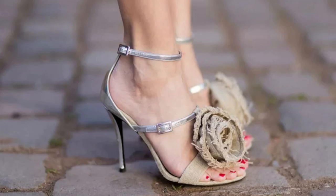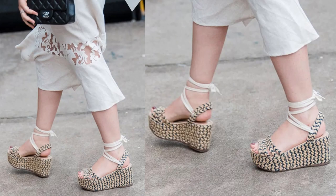Number 21: Woven shoes. Rope and raffia details lend a breezy seaside vibe to shoes this spring, from heels to flats. Number 22: Woven shoes. You'll see these basket weave sandals everywhere, from the beach to city streets.